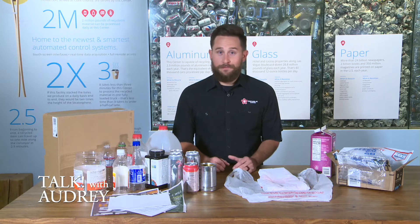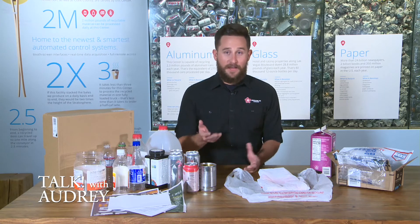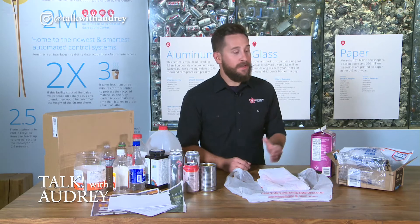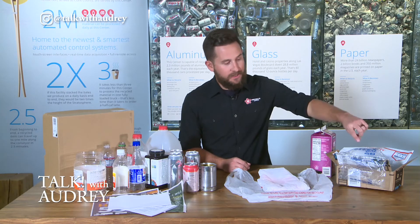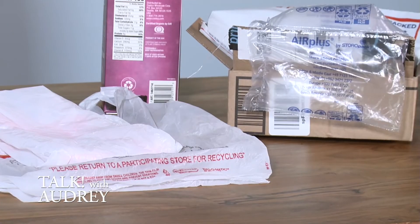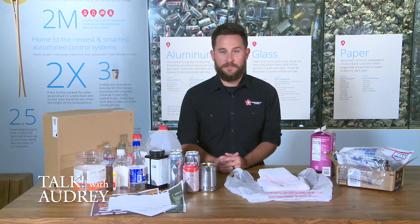Recycling symbols are on just about everything these days, but not everything is recyclable just because it has that symbol. Sometimes if you look closely, you'll see it says 'store drop off' or 'please return to a participating store for recycling.' Don't think that just because something has a recycling symbol on it that it can automatically go in your curbside recycling bin.